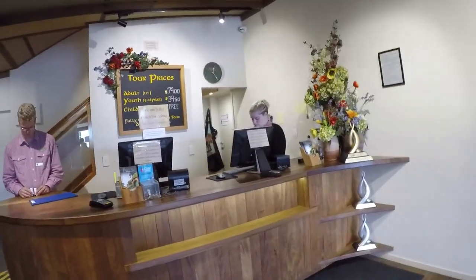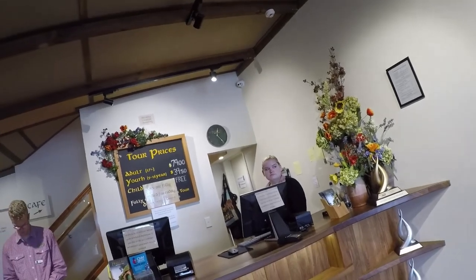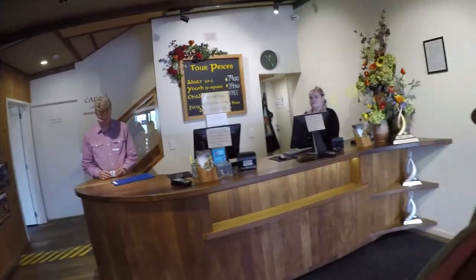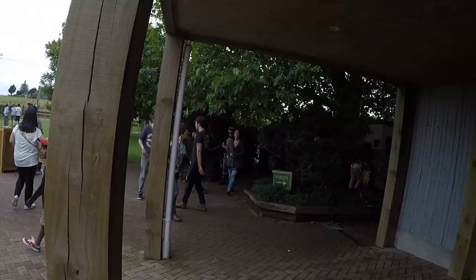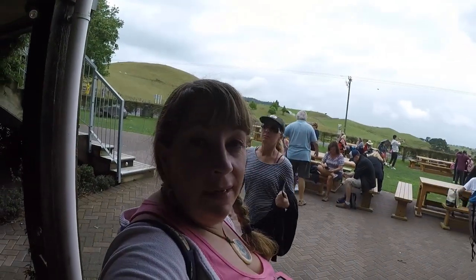If you come out here by yourself you can get a ticket on your own, but be warned — the tickets are fully booked very quickly. Today is completely booked out and the next one is at five o'clock tomorrow. Prices on your own: $79 an adult, $39.50 for a youth up to 16 years, and under nine years is free. There's possibly a group discount as well. Make sure you book your ticket in advance — they always book up.